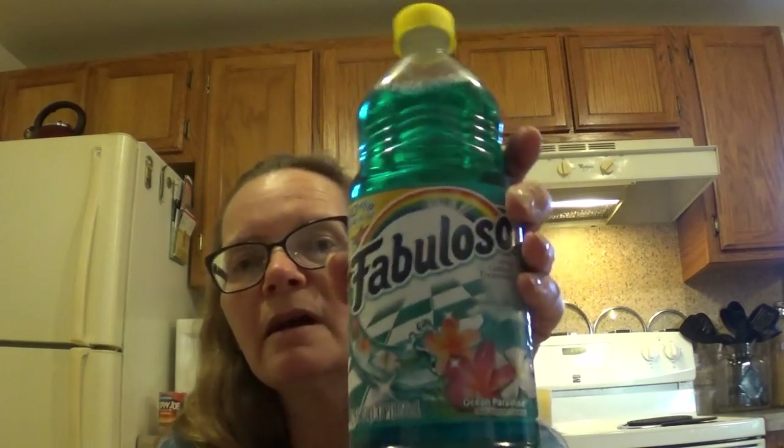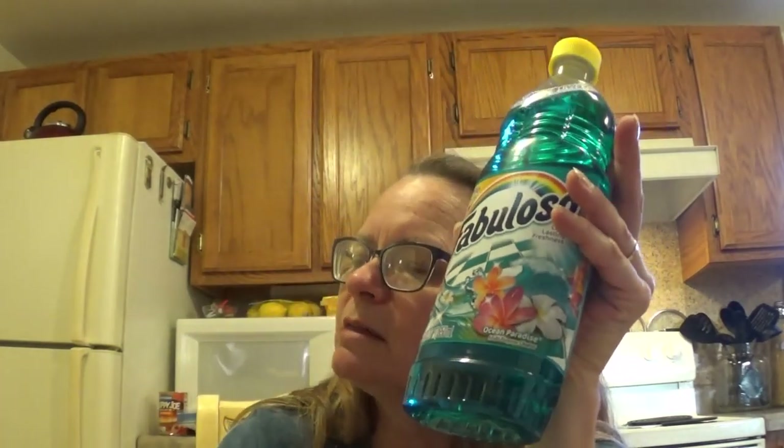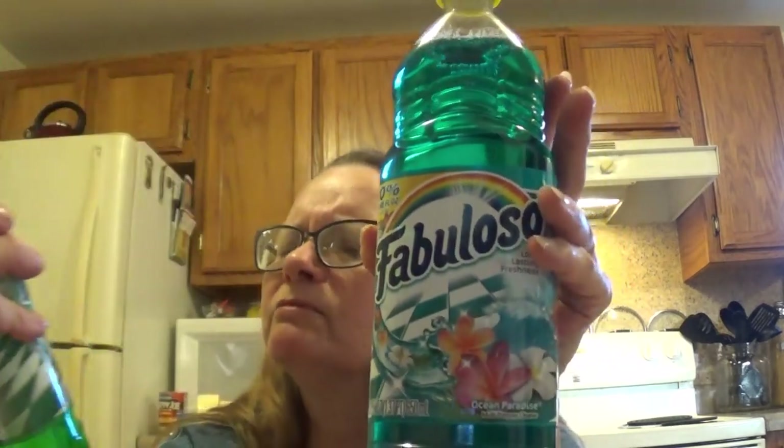I got a Fabuloso in Ocean Paradise and one in Passion of Fruits. These were the only two bottles that were the 30% more size — all the rest were the small ones. I wanted a lemon one but they just had the small ones, so I picked up these two. I can't wait for the Dollar General to get out the cinnamon-flavored one — about this time of year they start bringing out the cinnamon ones. And then I kind of treated myself.